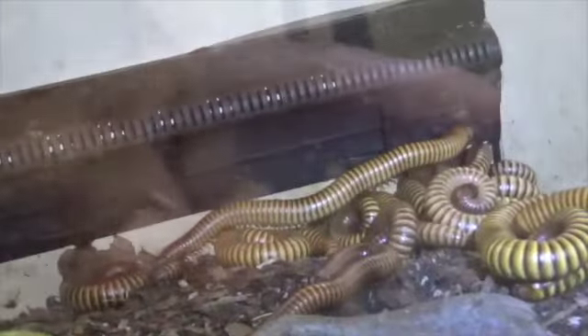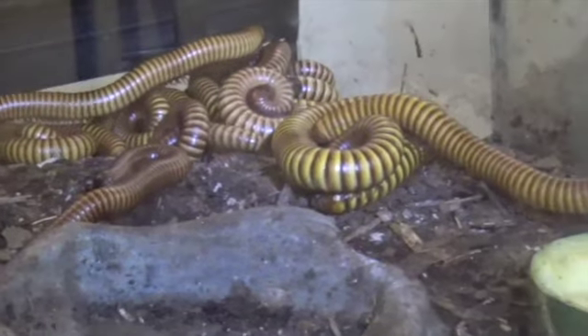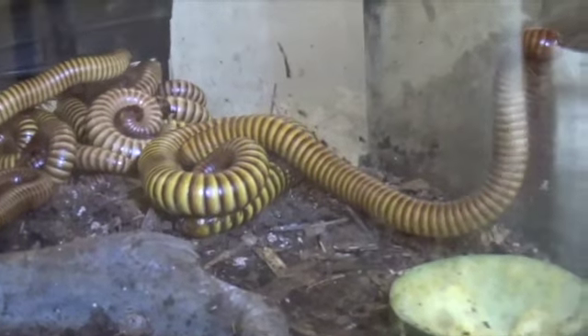Some of these are down at the Wichita Mountains in Oklahoma. They come out when it's real wet and they're everywhere.